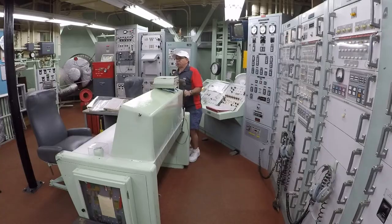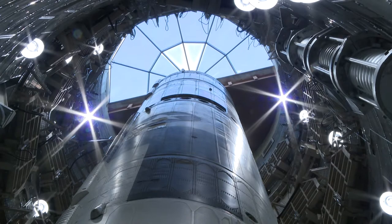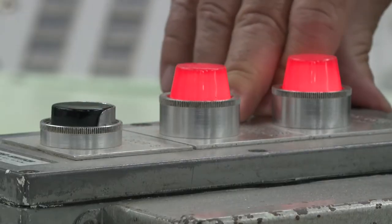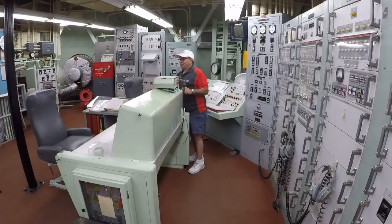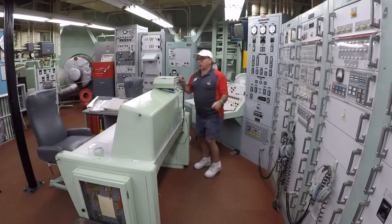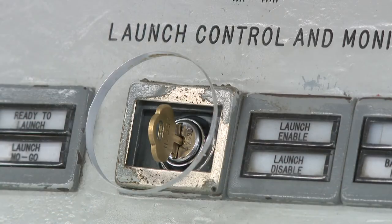That's an emergency action message. Unfortunately today for us, this is the real deal. We've been ordered to launch this missile. Everybody thinks we use big red buttons to launch missiles in America — we don't know where that came from. It came from Hollywood. In the real world, we use keys. They do countdown, 3-2-1 launch, turn the keys. That's it. That's all it takes.